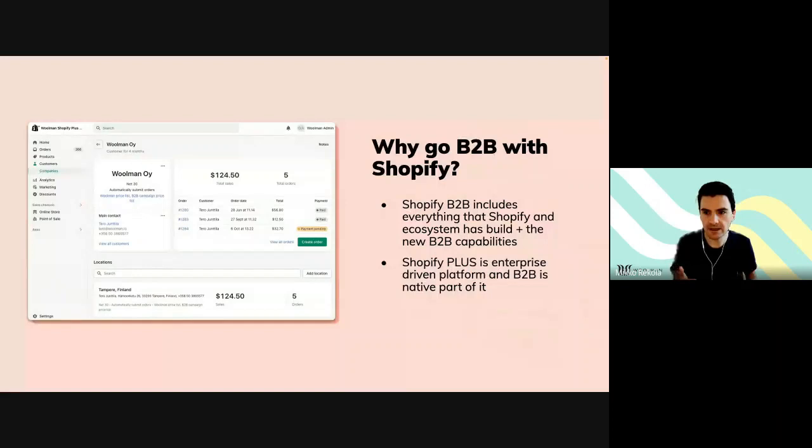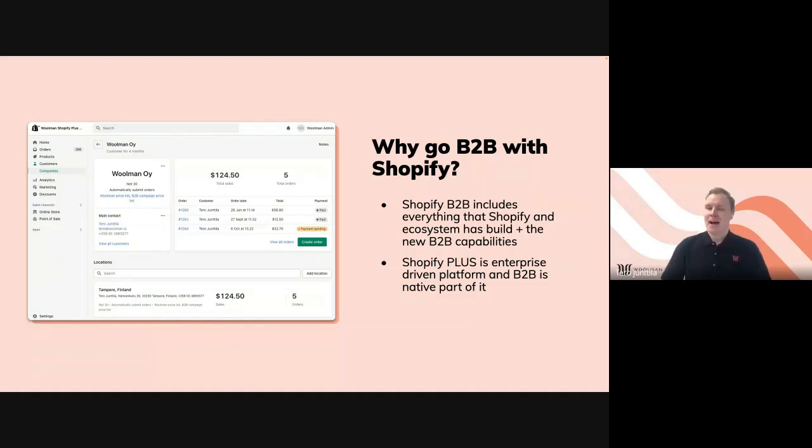Tero, now the big question — why go B2B with Shopify? The absolutely biggest beauty of Shopify B2B is that it has everything that Shopify has built so far, everything that the Shopify ecosystem has built so far — it's compatible with that. So it's basically the same platform now with B2B capabilities. It allows you to build a new type of B2B customer experience using the same tools we've used for years for D2C: the same ecosystem tools, same marketing stack, same partner networks, same value-added services like 3PL. Everything is already connected to native Shopify and all of that is available.